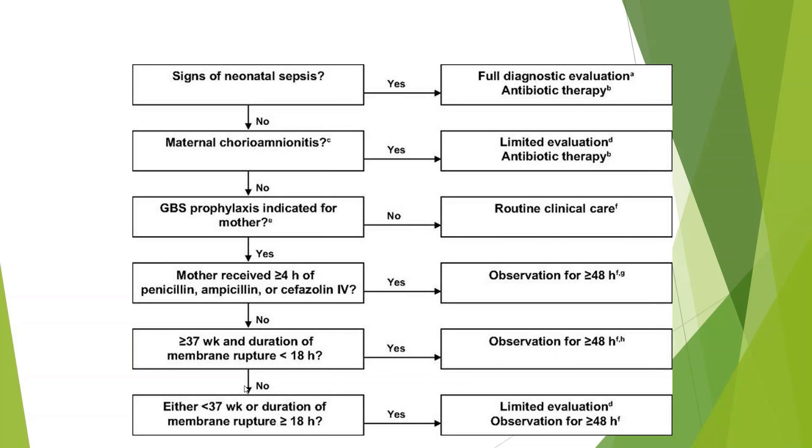This is a change from previous guidelines. If the baby is premature or the duration of rupture was more than 18 hours, then you do limited evaluation and observation for 48 hours.